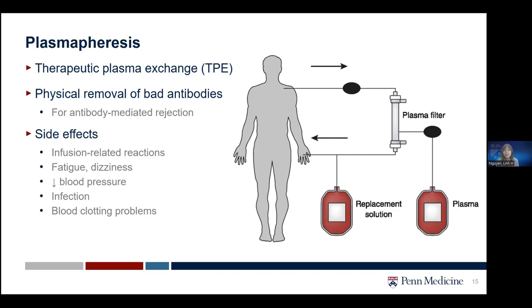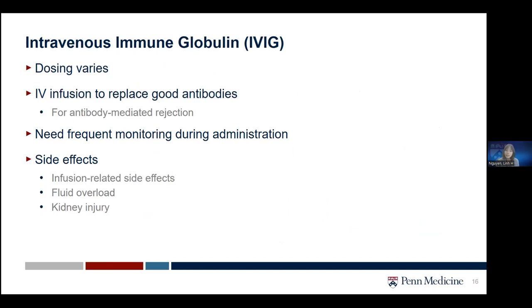With plasmapheresis, patients may also experience fatigue, dizziness, low blood pressure, increased risk of infection, or blood clotting problems. The other treatment type is IVIG, or intravenous immune globulin. This goes hand-in-hand with plasmapheresis — instead of removing bad antibodies, IVIG replaces them with good antibodies through IV infusion. IVIG can also be used for antibody-mediated rejection, with dosing varying by center. It has risks of infusion-related side effects, fluid overload, or kidney injury, requiring frequent monitoring during hospital admission.